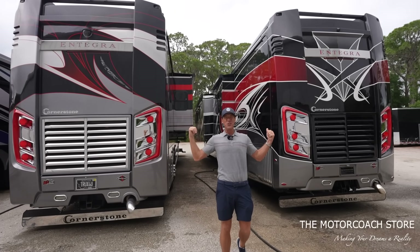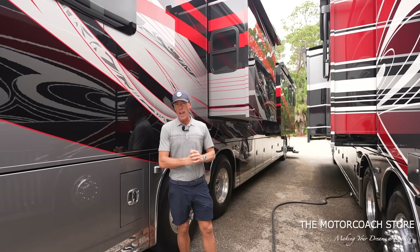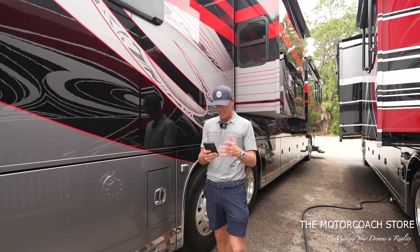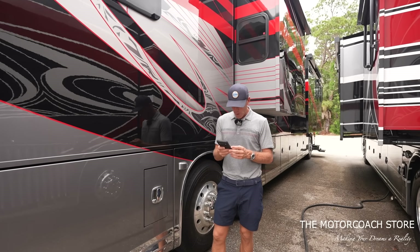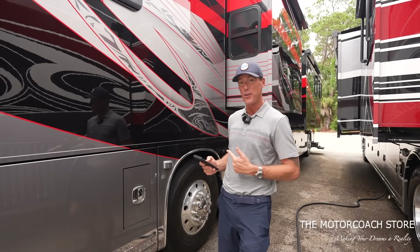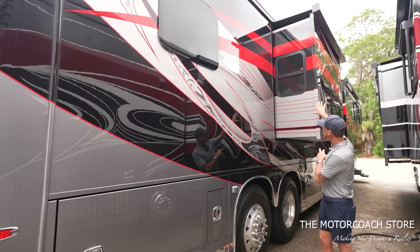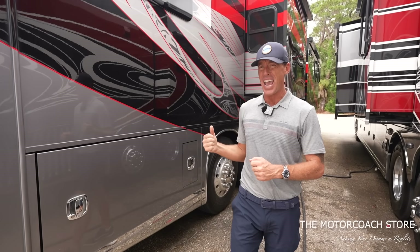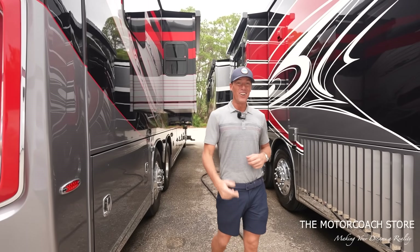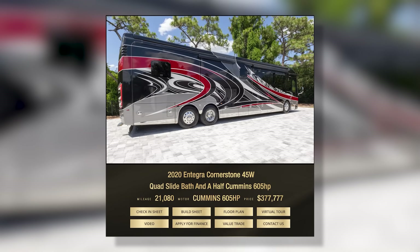Talking about deals, we've got two Cornerstones — an 18 and a 20. This 2018 is the 45W, a very popular floor plan that just rolled in. I can't believe it — an 18 Cornerstone for $322,222 with only 28,000 miles on it. I love this paint scheme with the pinstripes through the slide room. It's on the Spartan K3 chassis with the 600 Cummins and a 20,000-pound towing capacity. And right here, a 2020 — two years newer — for $377,777.